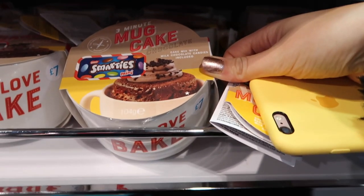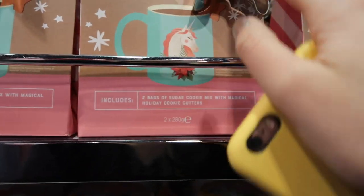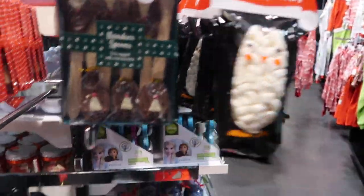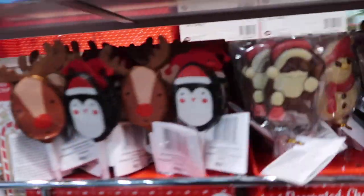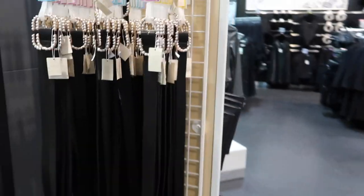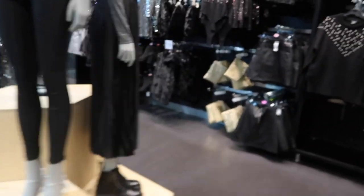Oh my god, it's a cake mug — that is so cool! Look at this, a little magical thing with cookie cutters — how cute are these? Christmas hot chocolate snowman spoons and reindeer ones, marshmallows. These make such good little Christmas stocking fillers.